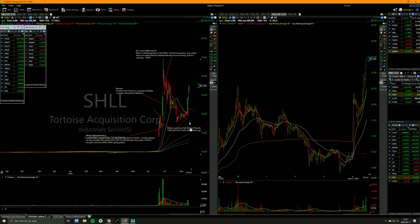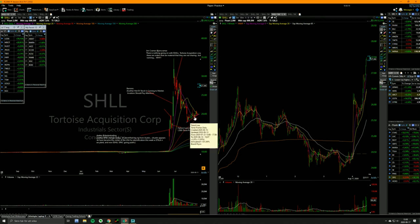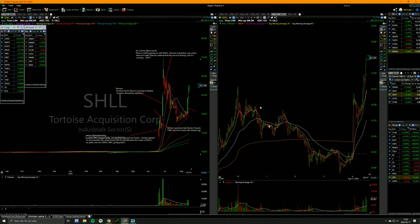SHLL — those of you who were awake last week saw it broke out of a very nice setup. This is like textbook. Big momentum mover. It did have a deep pullback, but what gave it away was it started building higher lows, relentless in a really tight range, and then it broke out. All you had to do was be awake and stalk that thing.